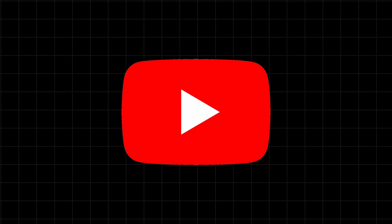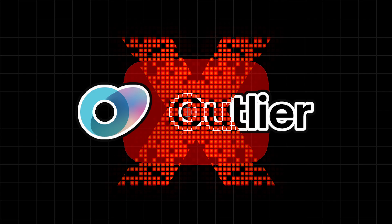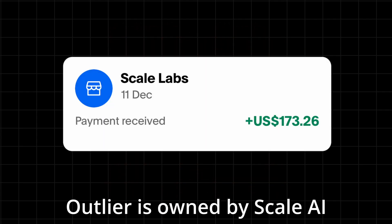Whilst many YouTubers have made videos on Outlier, most haven't actually really worked on the site. I'm successfully earning from Outlier, so I can give you an honest review on how working on the site actually is, and how much you can really earn.